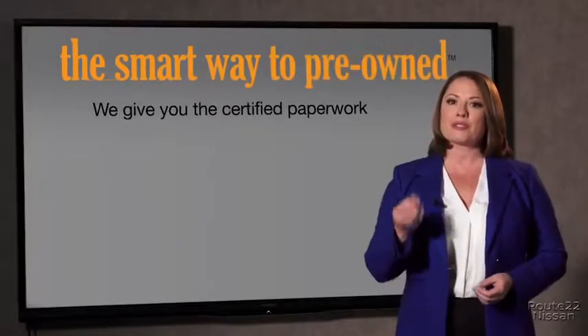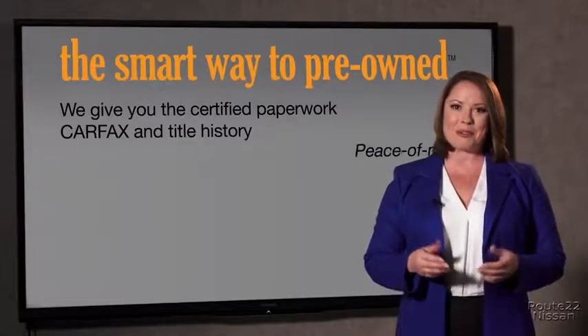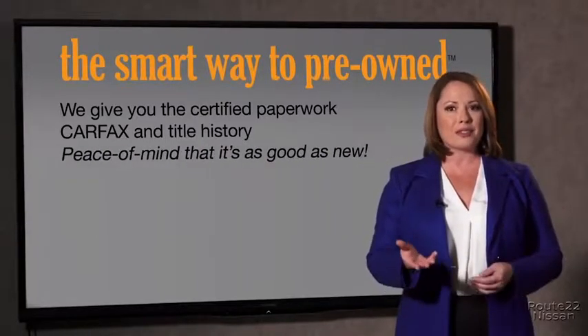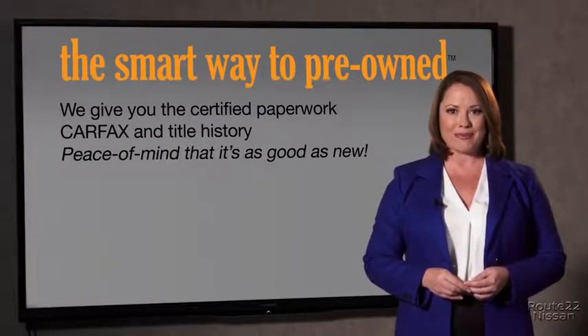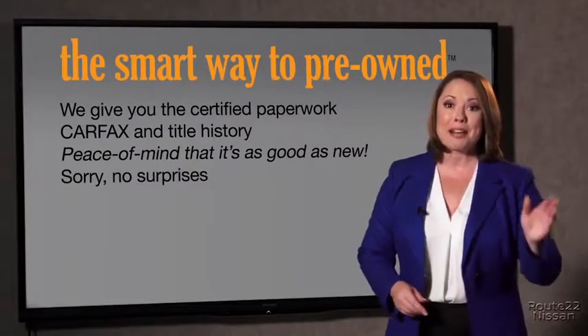We give you the certified paperwork, along with the CarFax and the title history, providing you with the peace of mind that your certified pre-owned is as good as new. We really don't want to skimp on any of those little things that need to be checked about your certified pre-owned vehicle. We want to make it as good as new, and that's why it's the smarter way to buy your pre-owned vehicle.